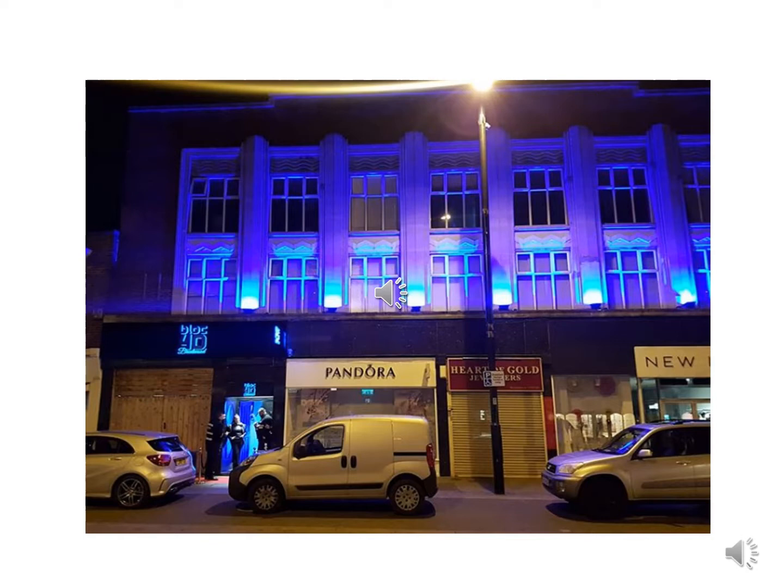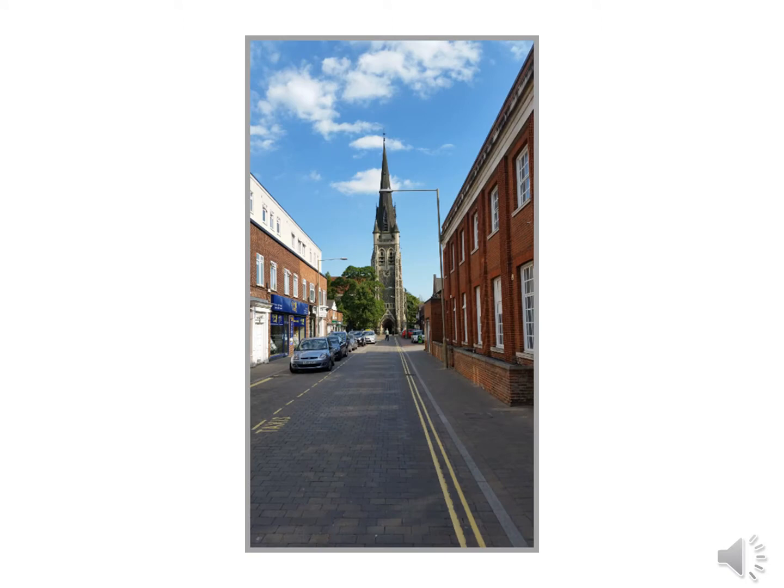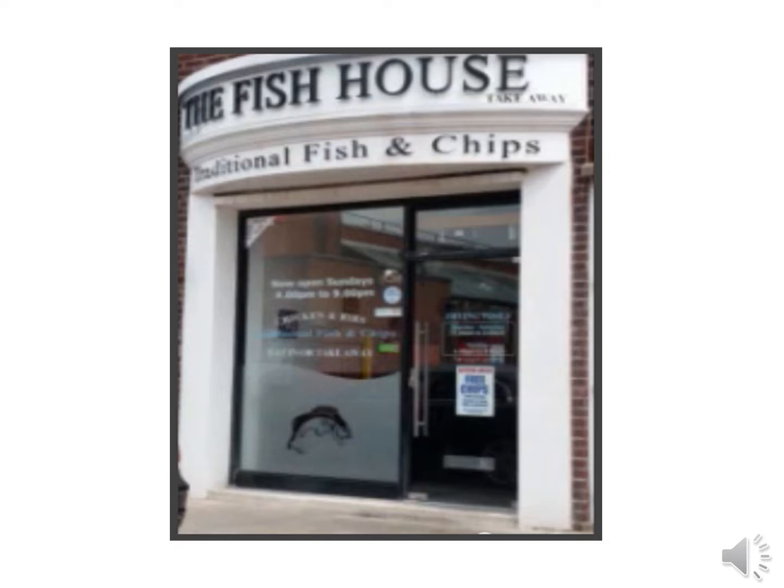Carry on down the High Street and you come to Cafe Nero — this is where the daytime taxi rank is. Turn right at Cafe Nero onto St Thomas's Road, and we've got St Thomas of Canterbury's Church at the bottom of the road.